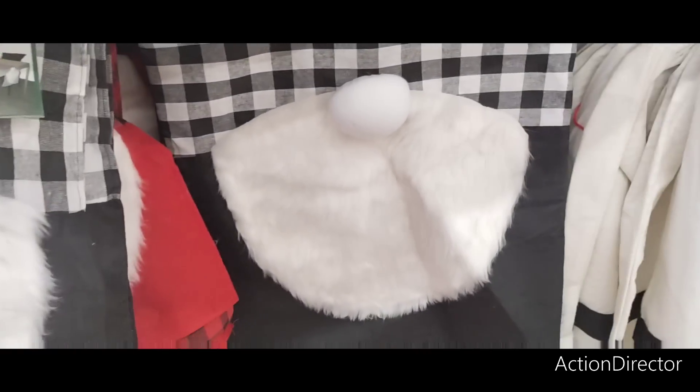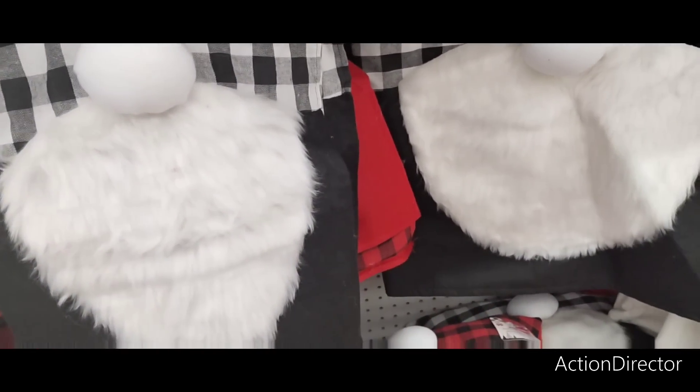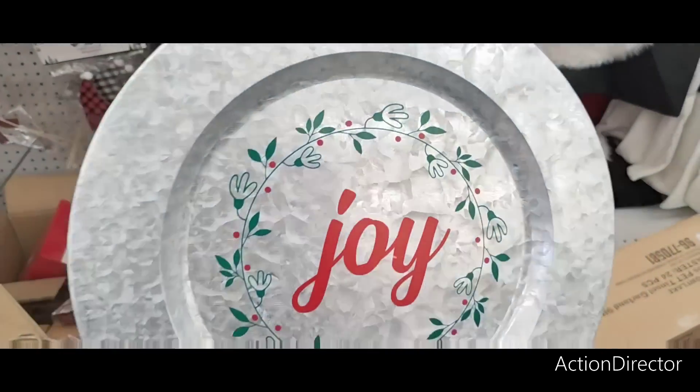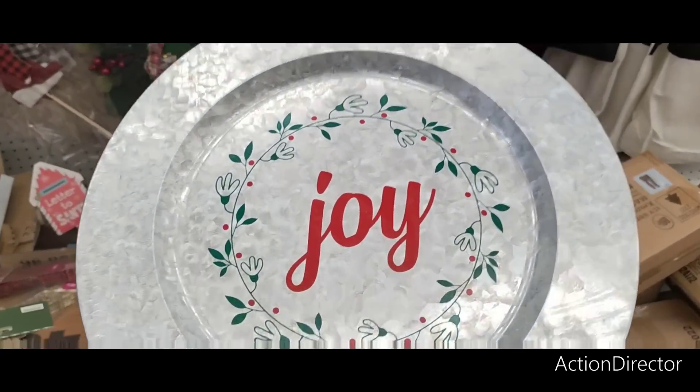Here are the chair covers — $3.99. Here's the table runner with the gnome — that's cute, you could do a whole thing, $4.99. They also have these charger plates that say Joy. This is going to be $1.99 — not bad.